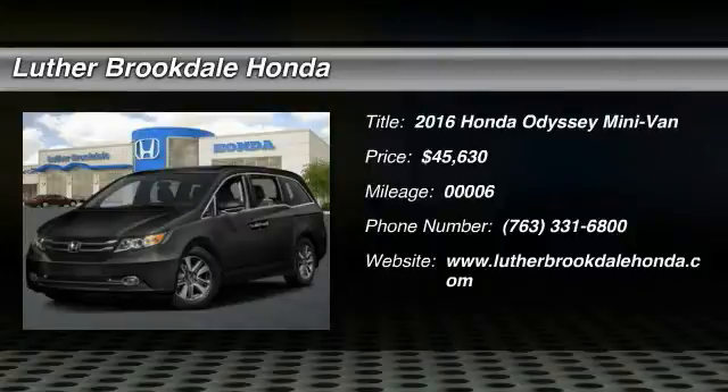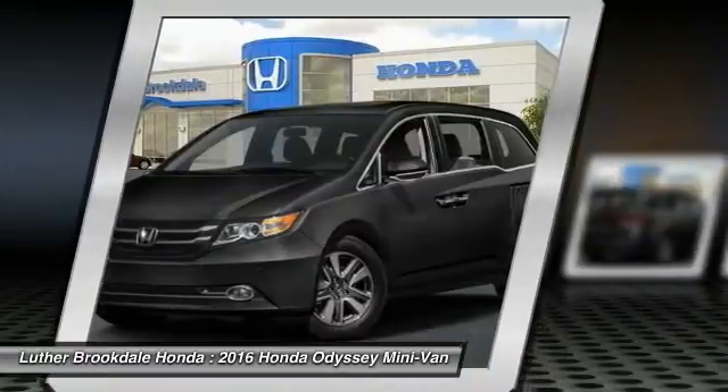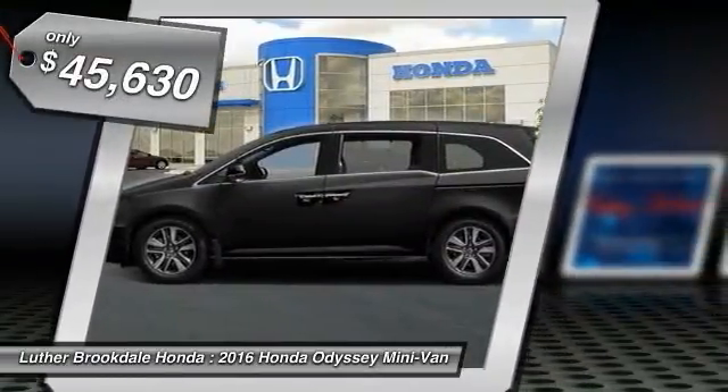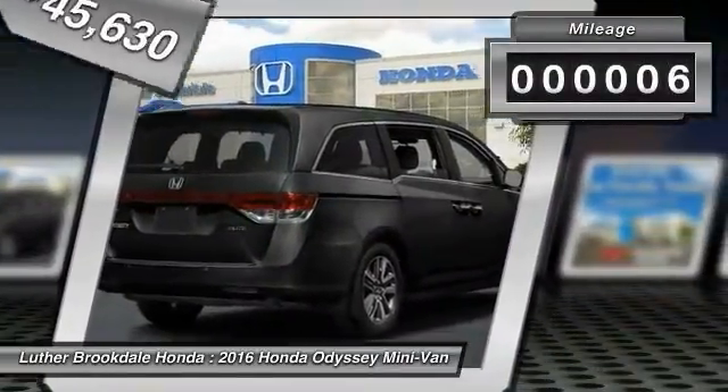2016 Odyssey. The Honda Odyssey is a showcase of distinguished style, captivating technology, and advanced safety features. A must for all families and is priced below $50,000. This vehicle has less than 100 miles.